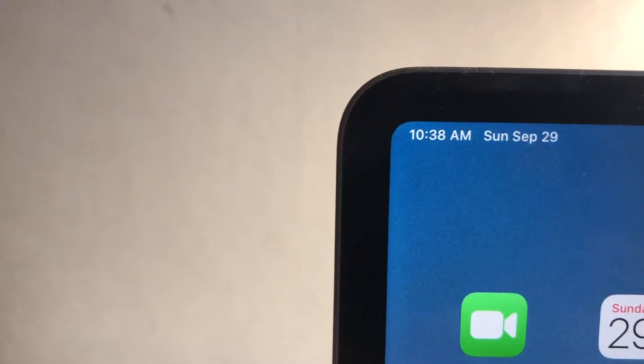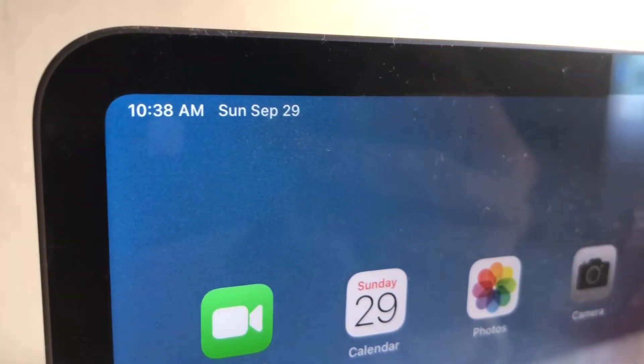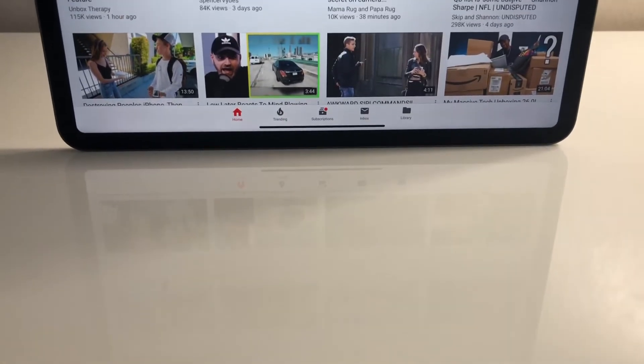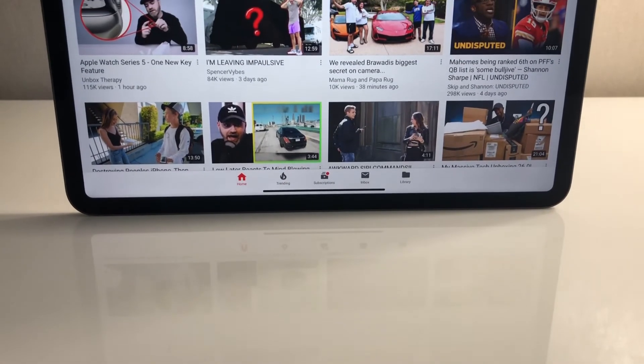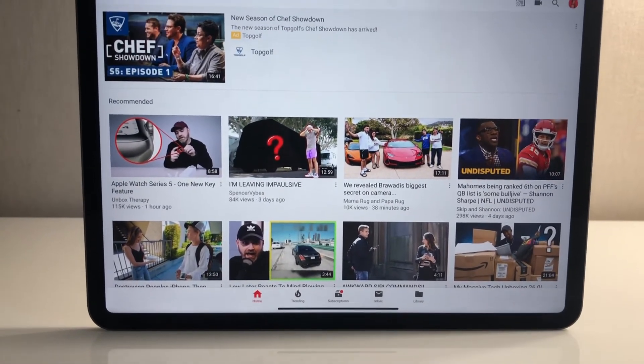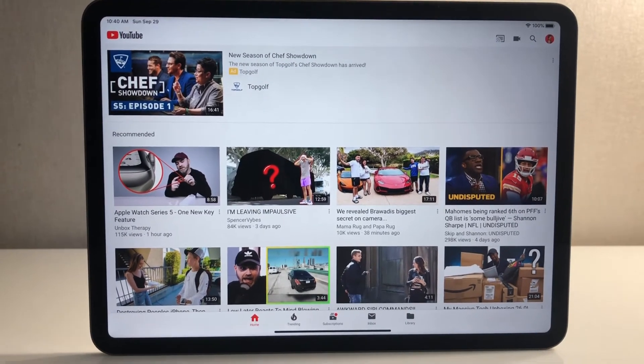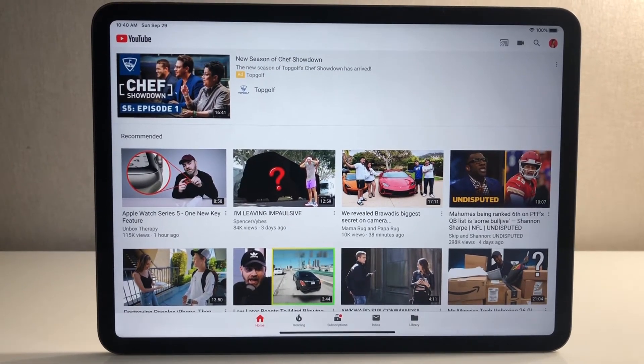Something super underrated about this iPad is battery life — it is absolutely insane. I don't think I've used another Apple device with better battery life. I've been playing this new game called Bloons TD 6 and it performs great, but more importantly it lasts a very long time. If I play for three hours I still wouldn't be low on battery. This iPad easily gets through a full day, which is very important for portability and using it on the go.